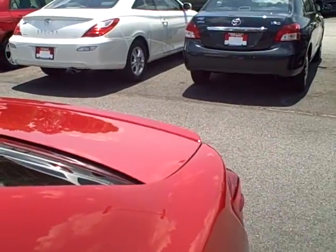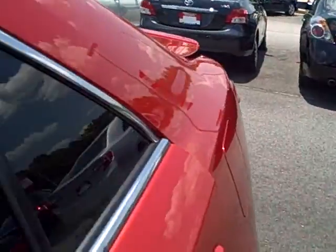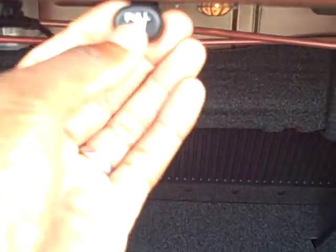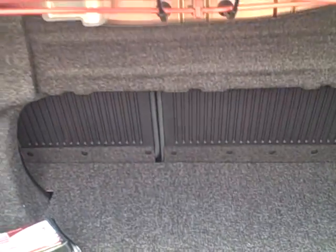Walking around to the trunk — big spacey trunk. If you're carrying something along, you've got two buttons to flip the seat down.